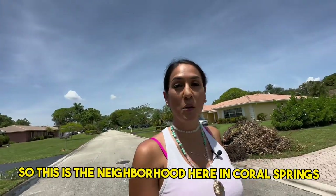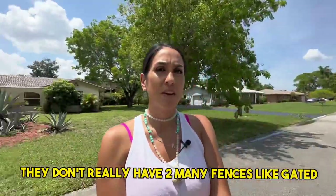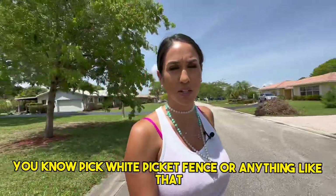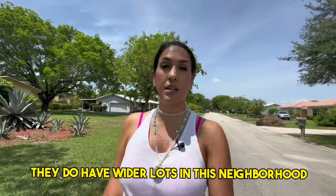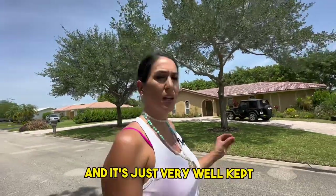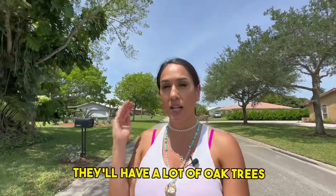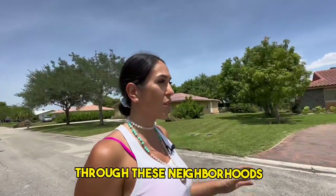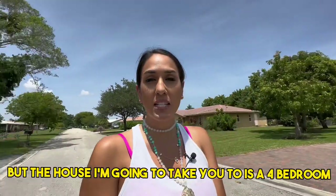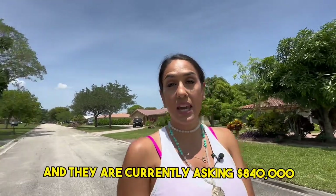This is a neighborhood here in Coral Springs. You'll notice these homes are single stories and they don't really have many fences. It's a wider street with wider lots, and it's very well-kept with beautiful landscaping and trees everywhere. Along the roadside you'll notice a lot of oak trees lining the streets — it's very picturesque. The house I'm going to take you to is a four-bedroom, four-bath, 2,900 square feet, built in 1974, and they are currently asking $840,000.